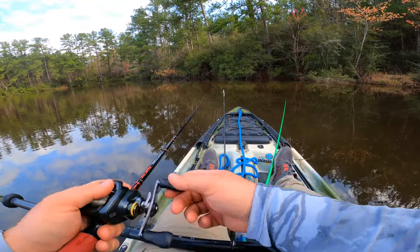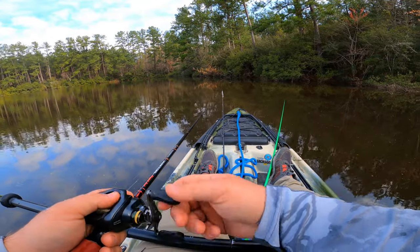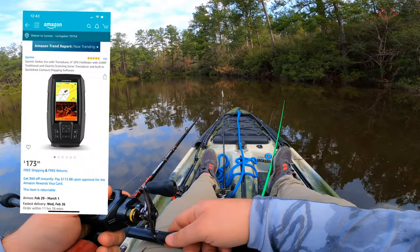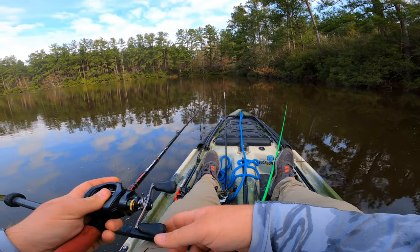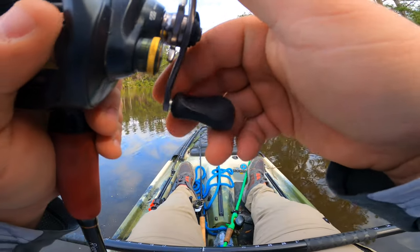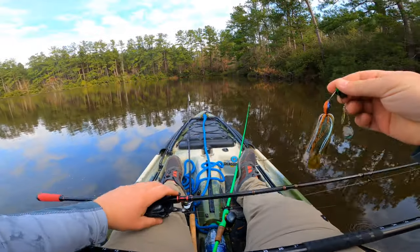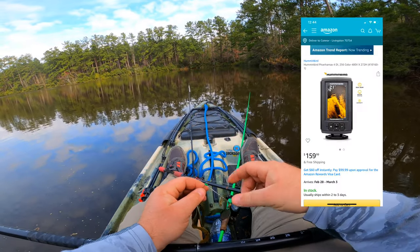I've come to the conclusion I need a fish finder. I'm thinking the Garmin little four-inch, it's like 120 bucks — either that or the Humminbird Piranha. Can't decide between the two.